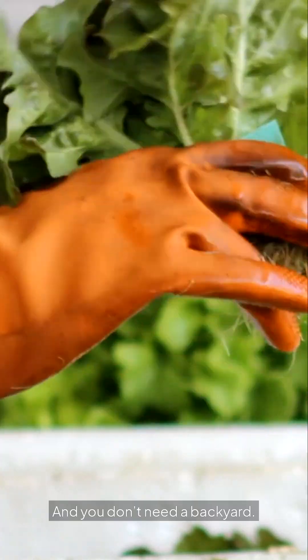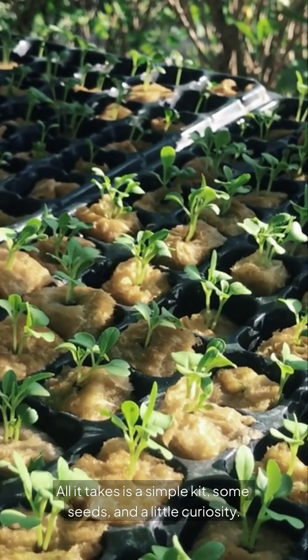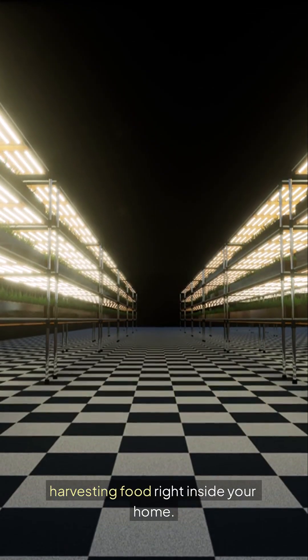And you don't need a backyard. You don't need special skills. All it takes is a simple kit, some seeds, and a little curiosity. Within weeks, you'll be harvesting food right inside your home.